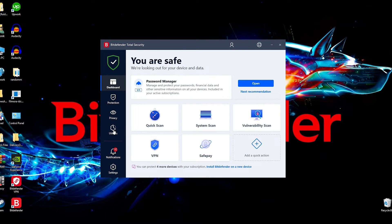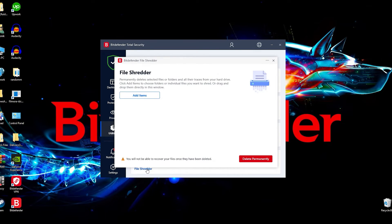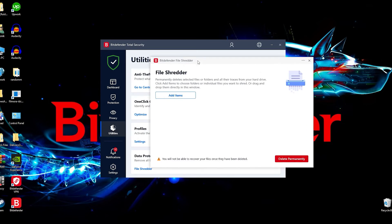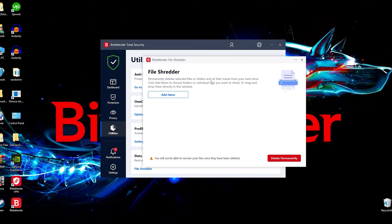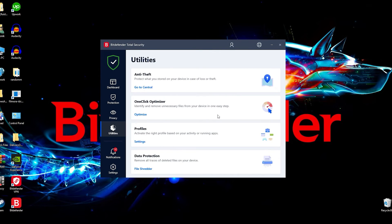The last item isn't really a scan, but I think it's worth including — the data protection feature. This shreds files: you put any file in here and it gets rid of them entirely, not even an atom left. I'm not going to demonstrate it since I don't have any sensitive documents I need to worry about, but if you want to permanently get rid of any files you really don't need, this is the place to go. It's got you covered on all aspects.